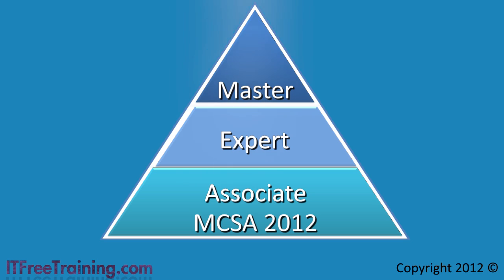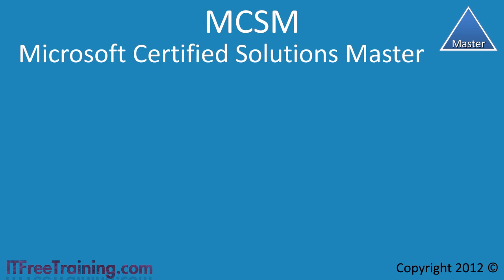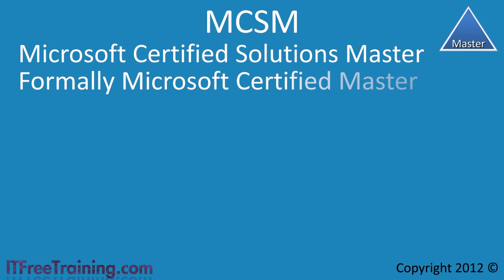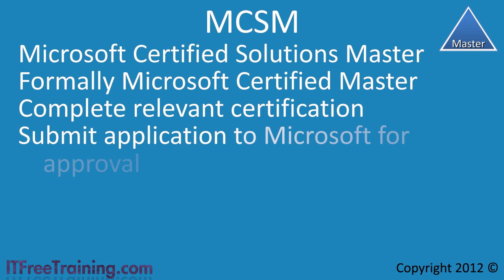A person at the master level holds an MCSM, or Microsoft Certified Solutions Master — formerly called Microsoft Certified Master. In order to obtain this certification, you need to complete the relevant certification for that area. Once complete, an application must be submitted to Microsoft for approval. The application must show that you have relevant experience and expertise to be awarded a certification at this level. It is not an easy certification to obtain.